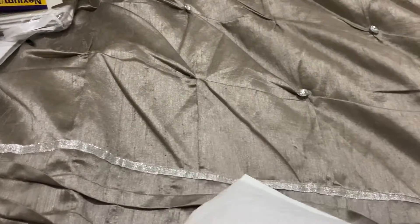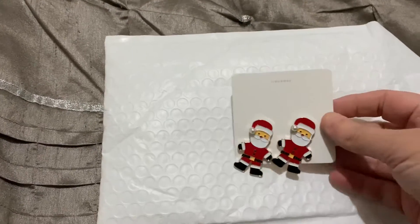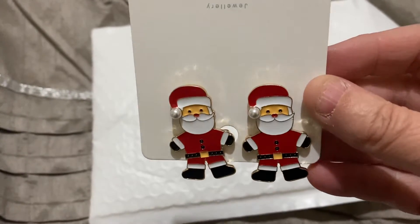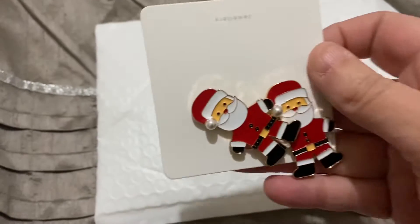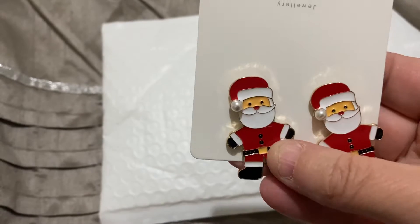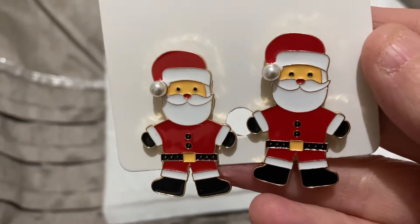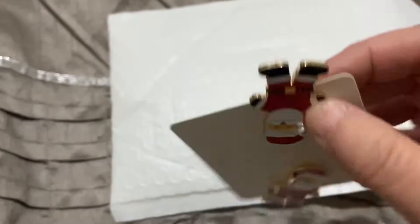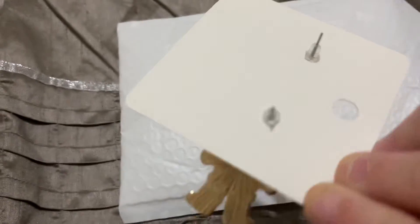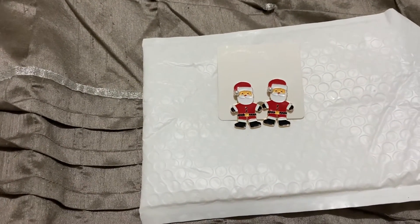The first pair I have are some Santas. These ones feel a bit heavy but when I put them in my ears they weren't too bad. They've got a little pearl on the hat — I thought they were cute, kids at school are really going to like those ones. They're very sweet. They just have a gold back and a plastic ear stopper on the back.